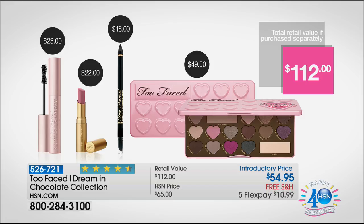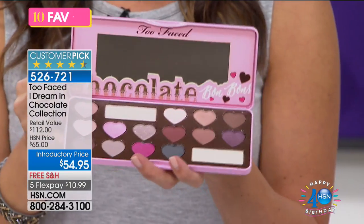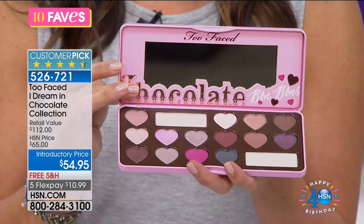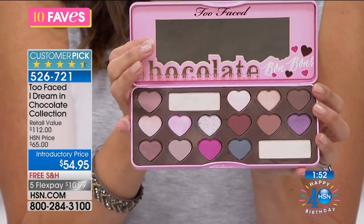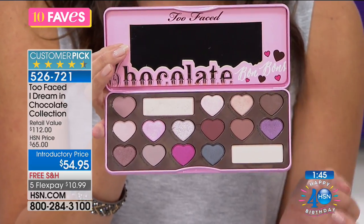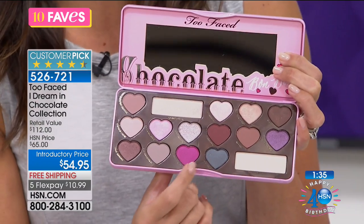I want to show you this palette — there's a reason it's called Chocolate Bon Bons. It smells like chocolate because it is actually infused with cocoa powder, and that's not just for fun. Cocoa powder is an antioxidant, and that's great for around the delicate eye area. As you age, you want the products you're putting on your skin to do double duty. Too Faced always gives you more — almost like a double size — of the colors you tend to use most, like your go-to day shades.